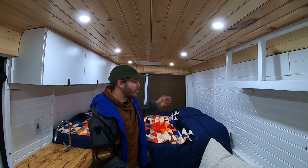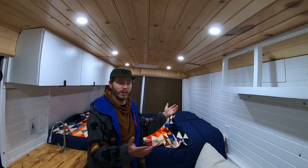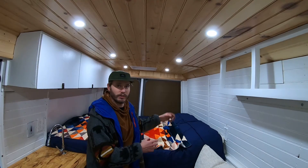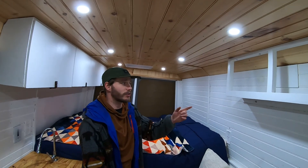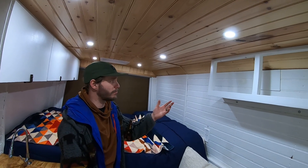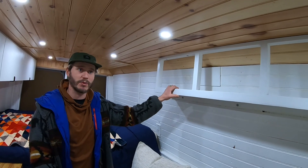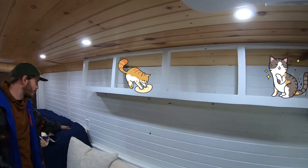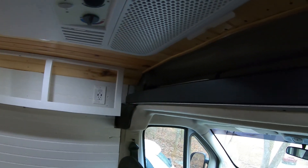On that side of the bed we have a cubby hole that spans the entire width of the van — just an area for Misty to put books, bottled water, a phone charger, or anything she needs. Over here this looks like a shelf and it is, but mostly it's a kitty walk — cats like to be up high, so I wanted them to be able to jump from the bed, walk up here, and hang out in the overhead storage.